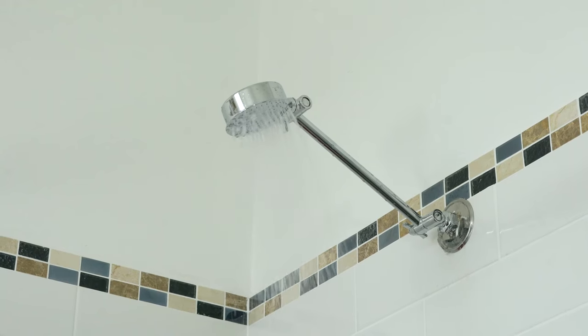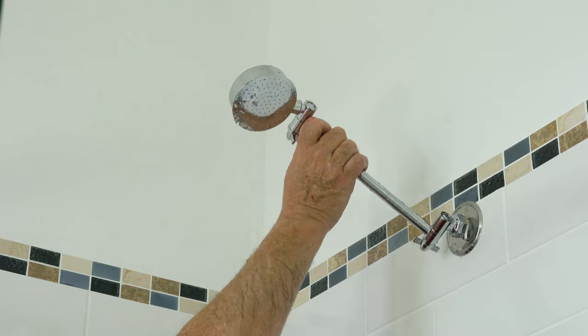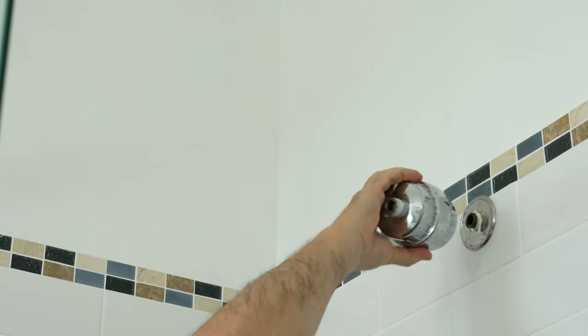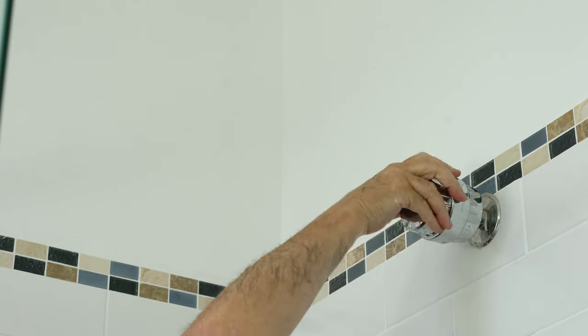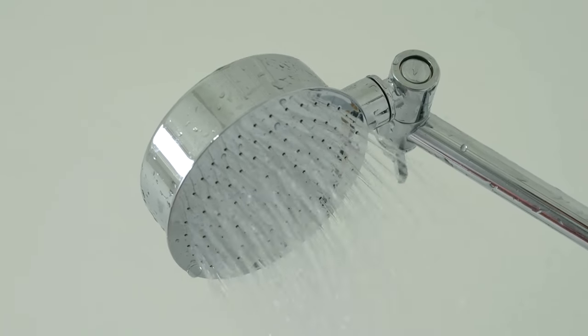To install the Genesis, turn the shower taps off. In an anti-clockwise direction, unscrew the shower arm off the wall. Then screw the male end of the shower filter into the arm. Now screw the shower filter onto the wall. Your shower filter is now ready to use.